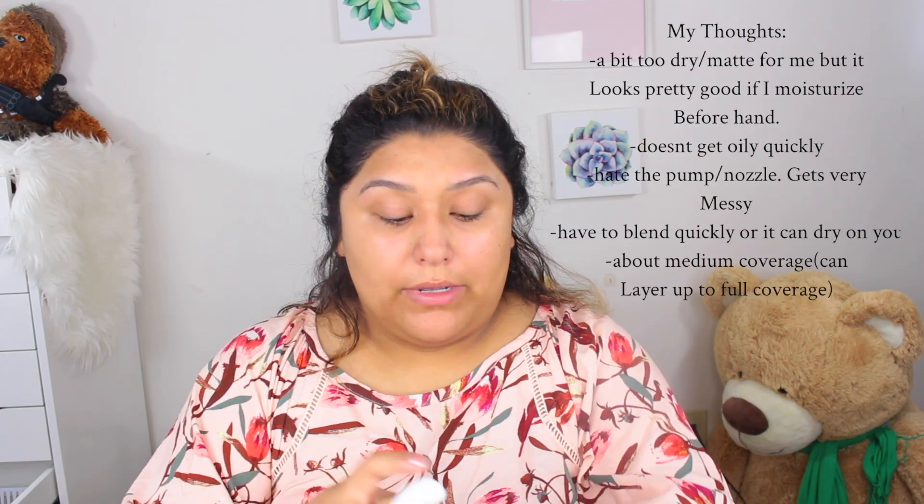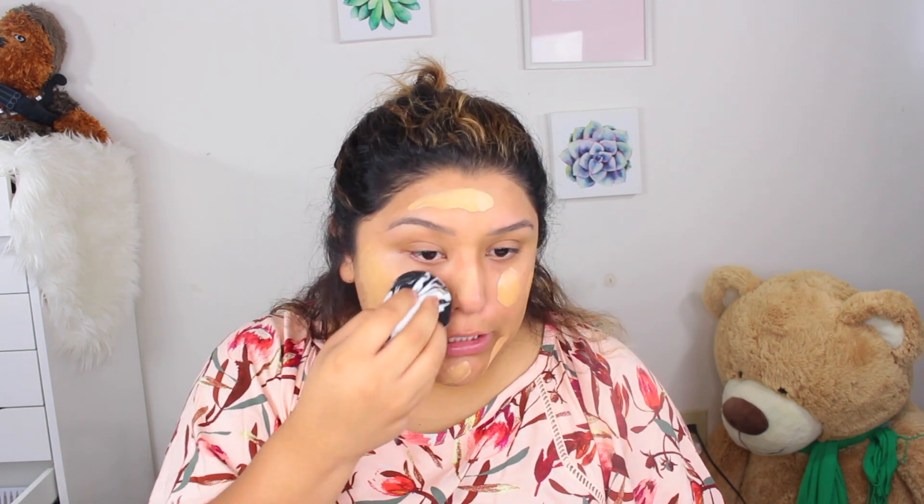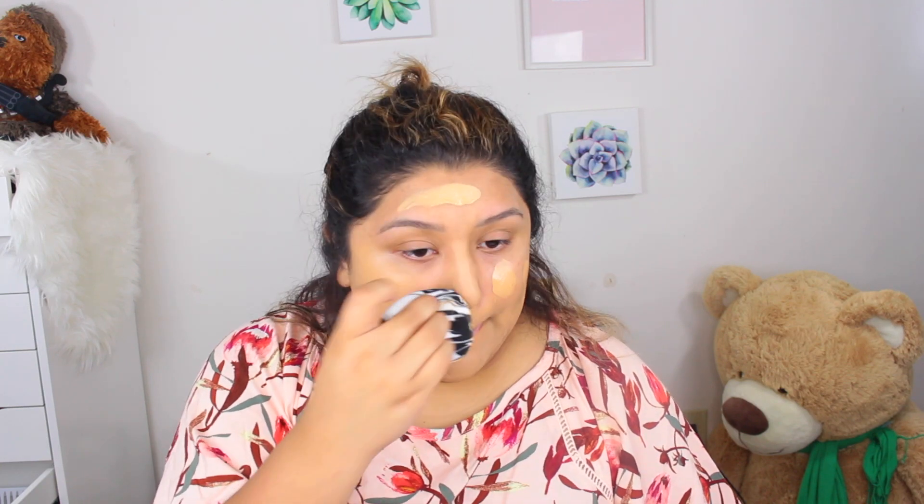For foundation I'm going to use the ColourPop No Filter Foundation — I've tried it a couple of times and I have mixed reviews about it. This is in the shade Medium Dark 115. For concealer I'm going in with the Estée Lauder Double Wear Stay-in-Place Flawless Wear Concealer in the shade 3W Medium Warm.